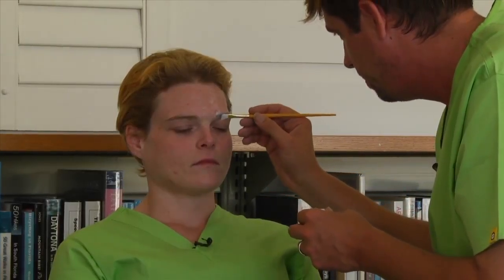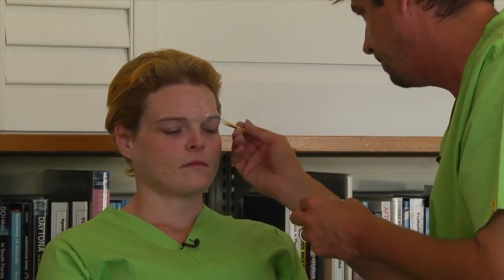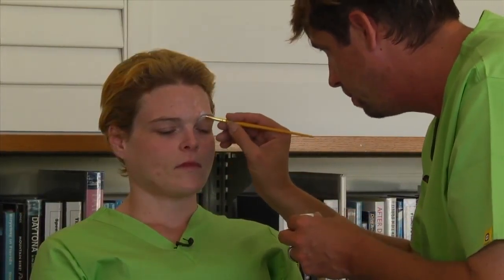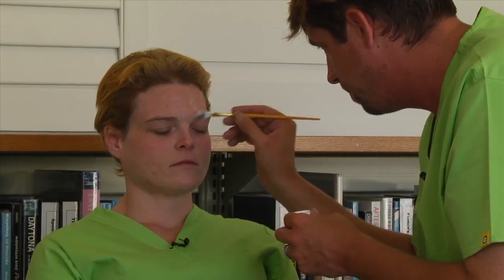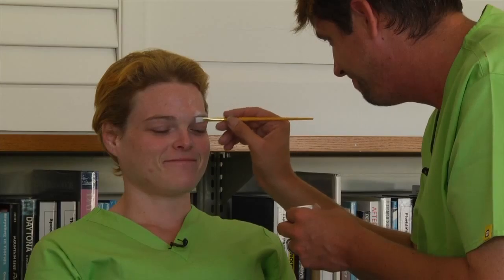When you're using prosthetics over the eyes, it's always better to glue the eyebrows down so they're not lifting the prosthetic. And for us females, it's a free eyebrow waxing job — a bonus right there.